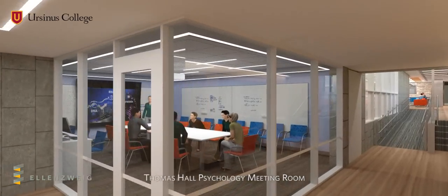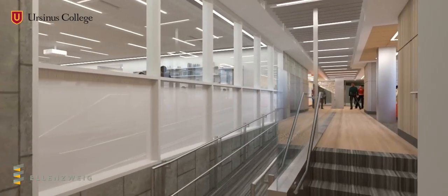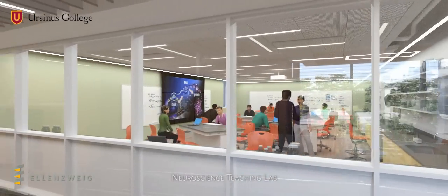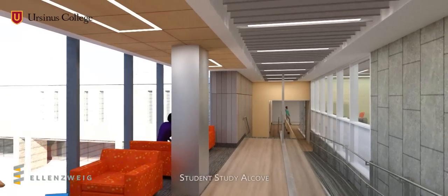Also on the third floor there is a glass-enclosed meeting room for the psychology department and a neuroscience teaching laboratory that embraces the latest trends in pedagogy. An adjacent student study alcove overlooks the new south courtyard.